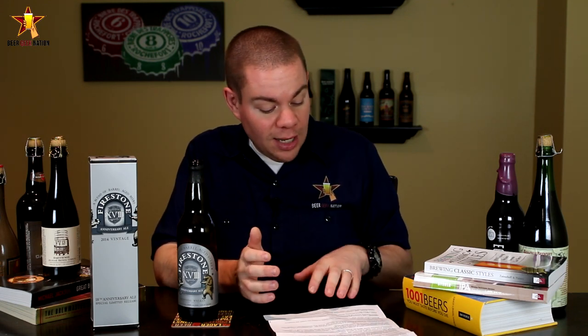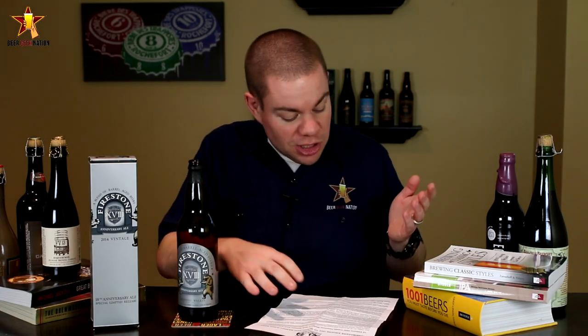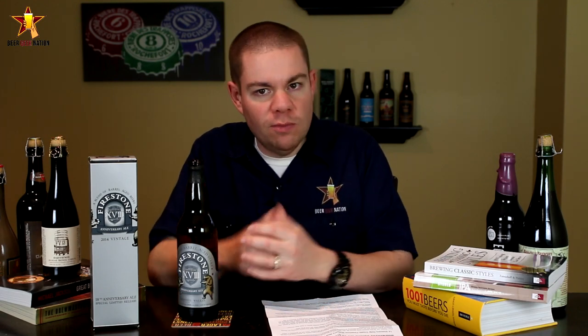This year they used 227 different oak barrels. The beers included in the blend are Parabola, Helderado, Bravo, Sticky Monkey, Velvet Merkin, Hydra Cuvée, Woody Wookiee Jack, Oleg Horn, and Double Jack. The biggest components this year are Parabola at 38%, Helderado at 16%, and Bravo at 16%, so it's definitely going to have a bourbon barrel Imperial Stout kind of vibe to it.